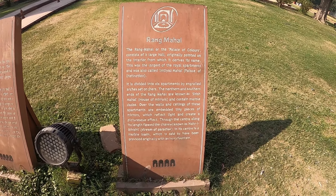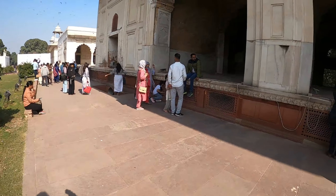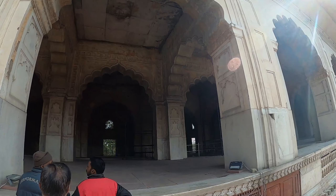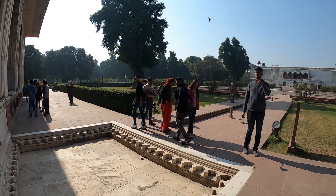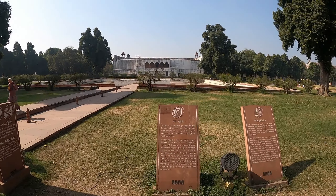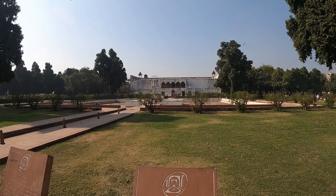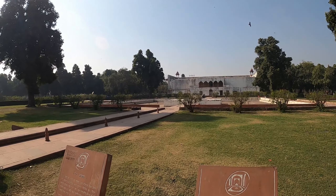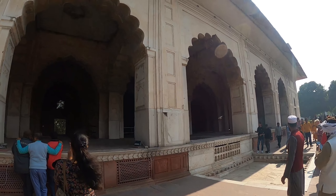This is the Rang Mahal - the palace of colors - where his queens and mistresses used to live in apartments. You can see there's a canal running through. Rang Mahal means palace of colors, so it was painted beautifully from the inside. It says six apartments.